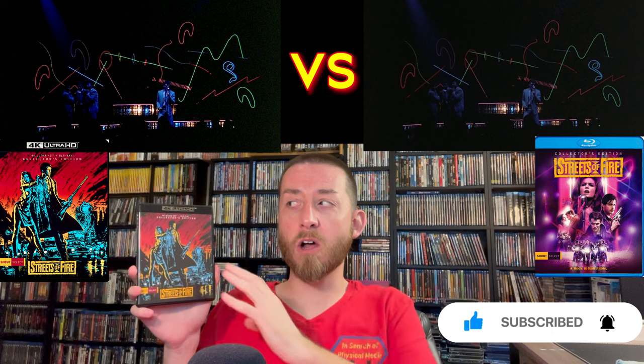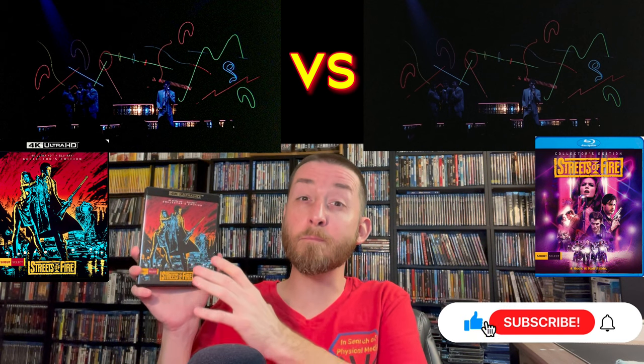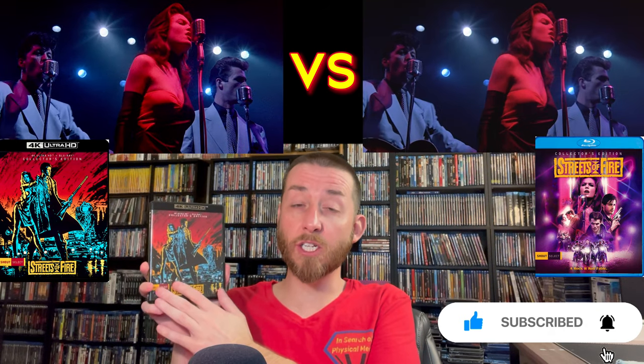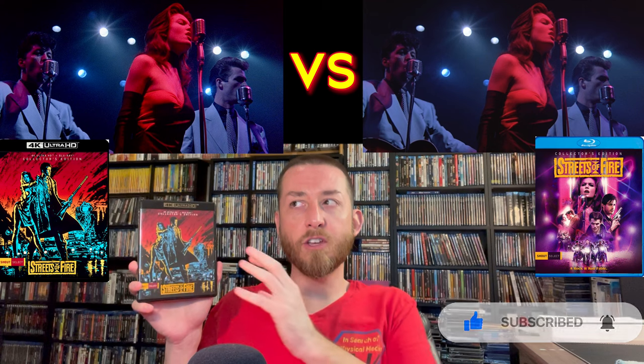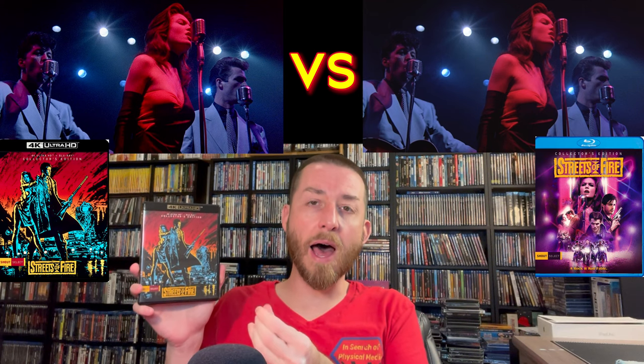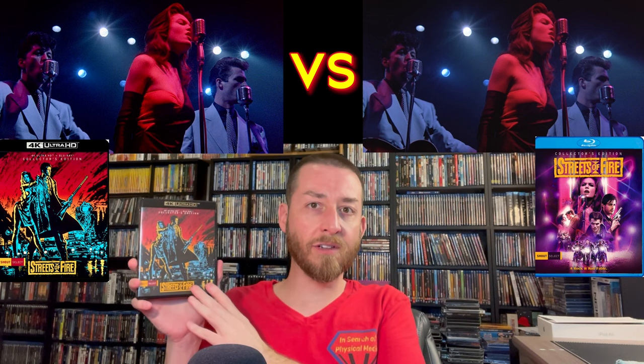I previously mentioned the blots, specs, and tears that were present on the Blu-ray. A lot of that's been cleaned up on this, but it's not a perfect picture. The restoration does look miles better than what the previous Blu-ray had, but you're still going to see some little blots and splotches throughout — though not nearly as heavy and not nearly as many as the Blu-ray had before.